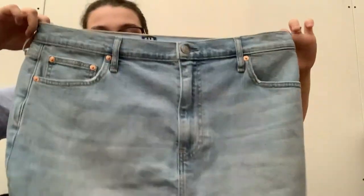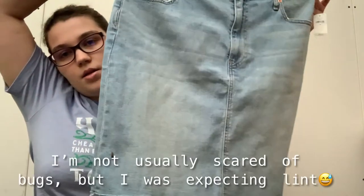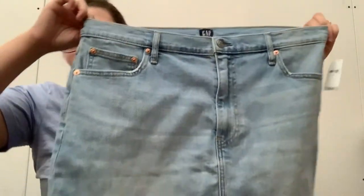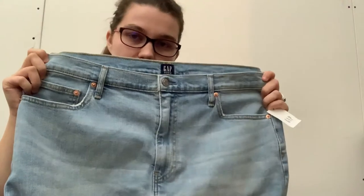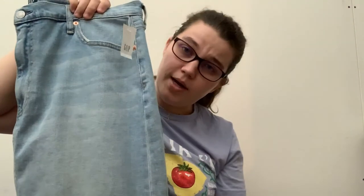This is Gap, which is not the best, but this is a size 33 and it is new with tags — it was $60. It's a denim skirt. It's got the raw edge, size 33, so I think that's a 16. Really nice. And like I said, I do sell a lot of the modest skirts because I know people are always looking for them.